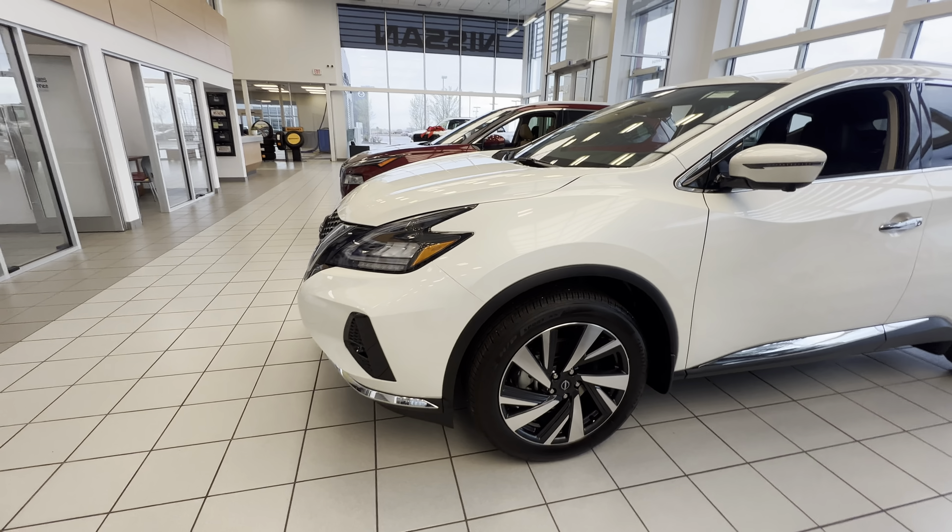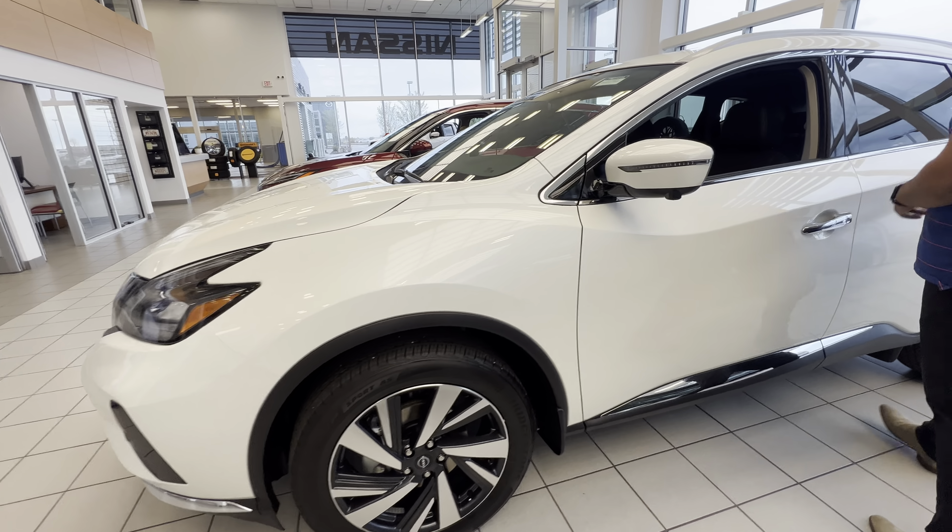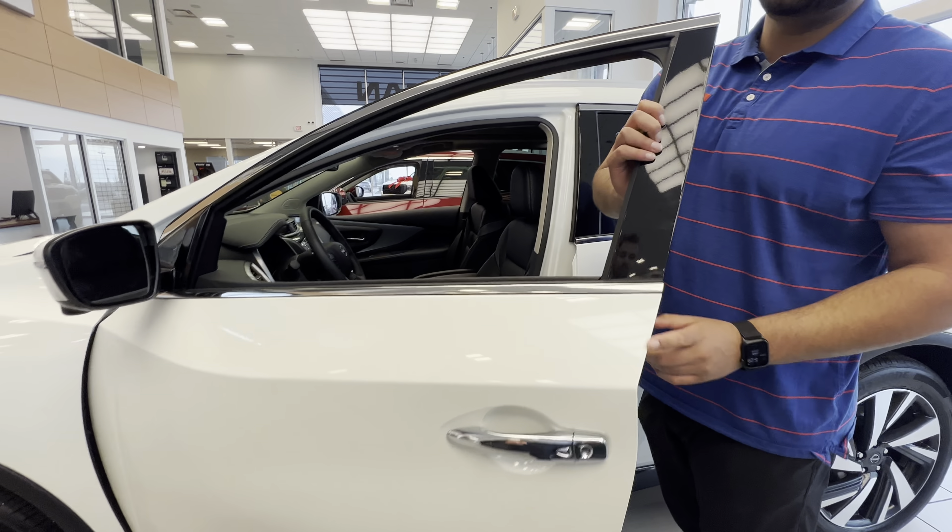On the side, you do get your 20-inch all-season Bridgestone tire — it's a very premium tire. Intelligent entry on the side, so you just press that button once and it unlocks the door.